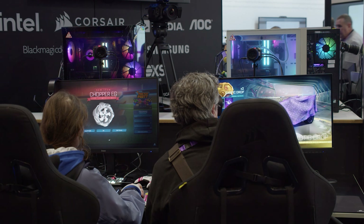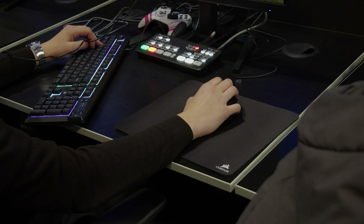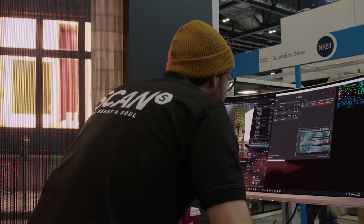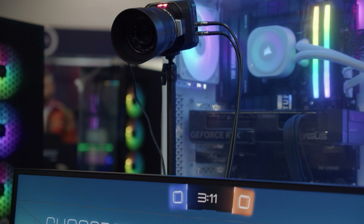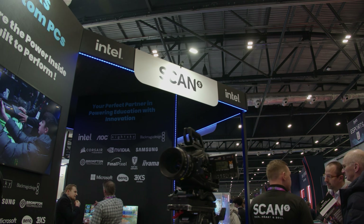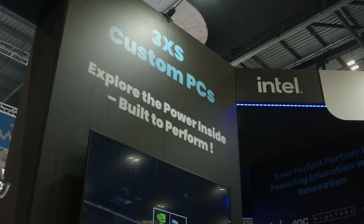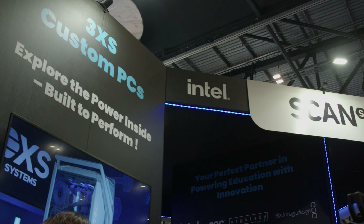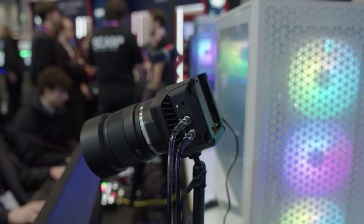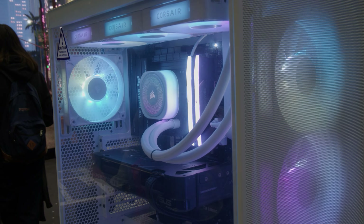Scand, alongside our valued partners, presented an array of EdTech products and solutions, including 3XS systems, cameras, vision mixers, esports peripherals, storage solutions, monitors, video walls, displays, and so much more. Our stand was proudly sponsored by Intel, whose latest and most powerful CPUs drove the performance of the 3XS systems showcased throughout the event, complemented by the unmatched power of Nvidia RTX GeForce GPUs.